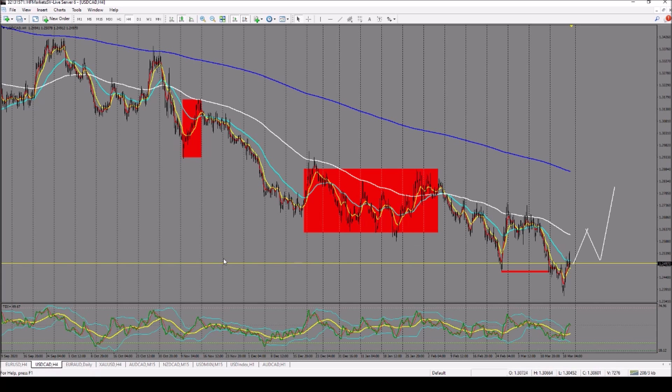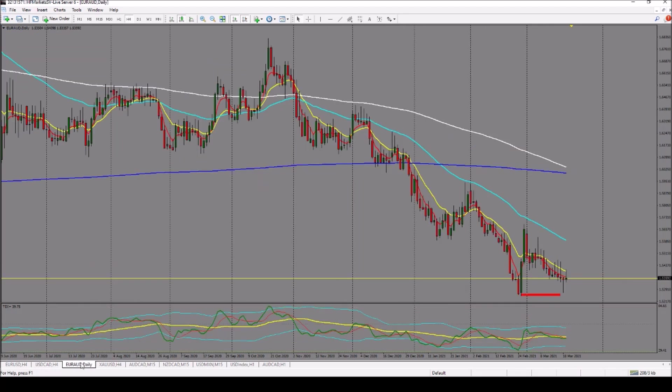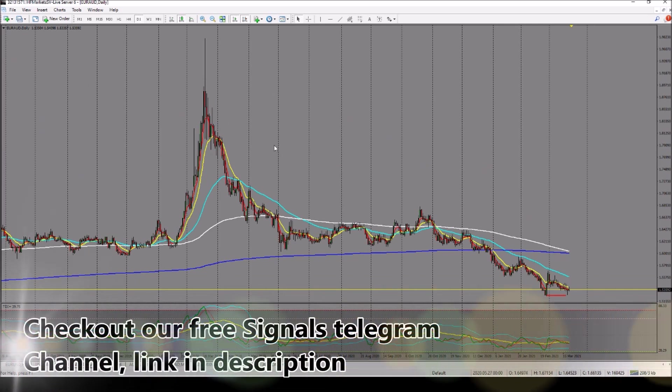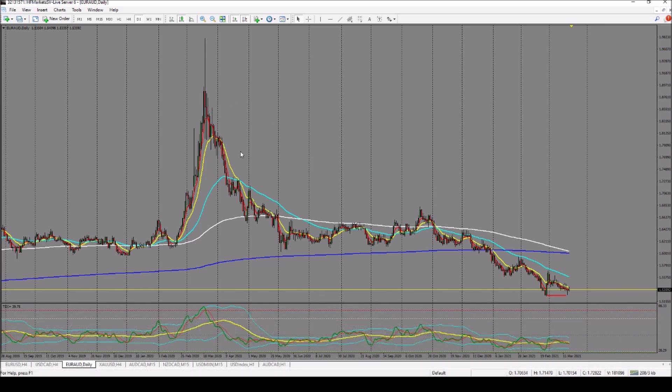Last but not least is Euro against AUD. Mind you, these are not the only pairs I'll be looking at this coming week — I'll have several more in my portfolio. As you can see, from this point we had the first impulse, then after a long period of consolidation — actually these were months of consolidation — the other impulse started. This is on the daily time frame, which can only give us a bias of where the market might take us.